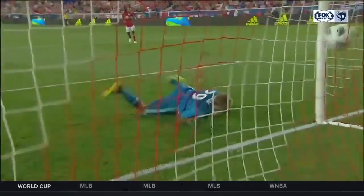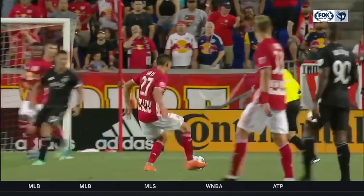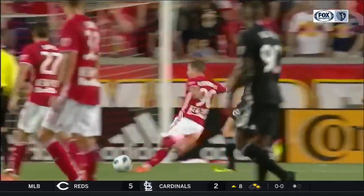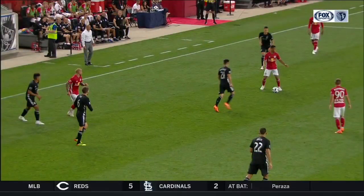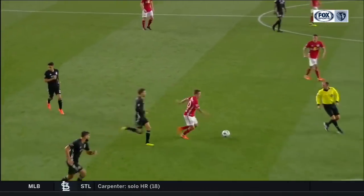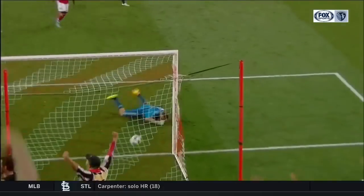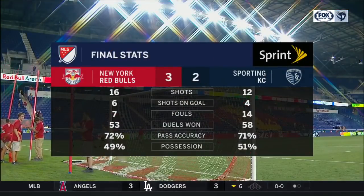But Shakhovsky proved he wasn't done — put that one in the corner. Amelia, you can see by his reaction, felt like he could have saved it. He got his fingertips on it — that would have been a world-class save had he been able to keep that one out. Yeah, there was just so much pace on the strike, it would have been incredibly difficult for Amelia. I love the first touch from Shakhovsky though, just out of his feet, away from the defender — and boy, what a finish.